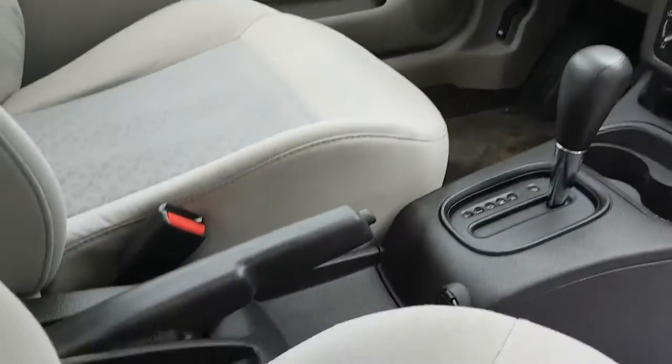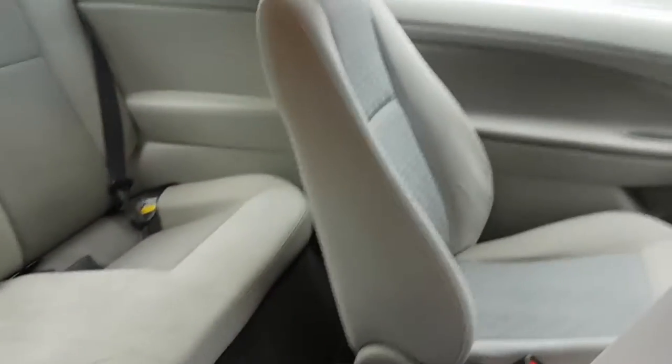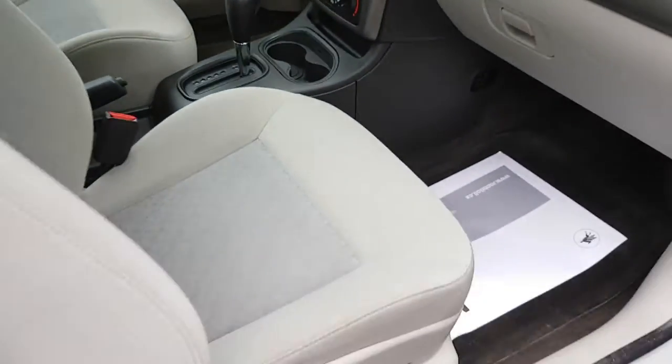There are a couple of power sources, the parking brake, and since it's a two-door, you pop the seat forward like this to access the back seats. The back seats are in good shape.